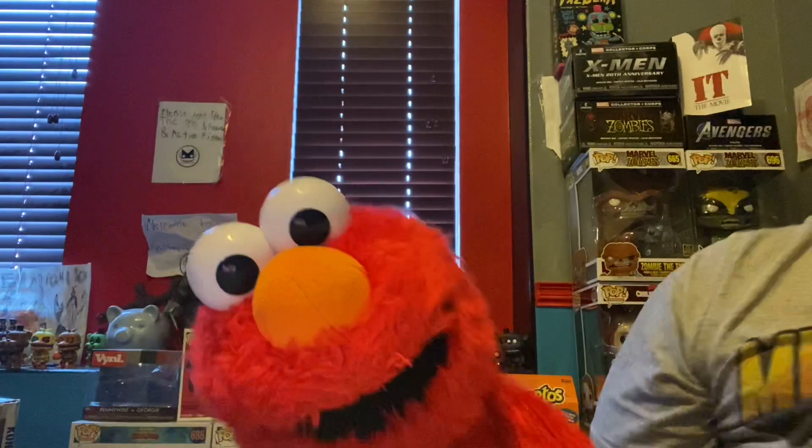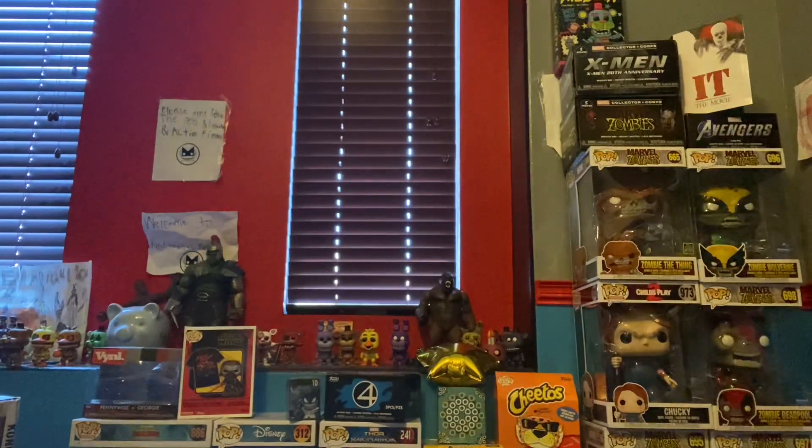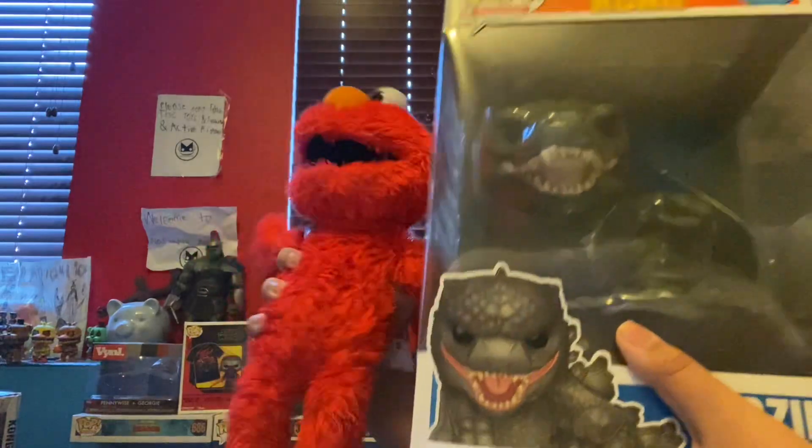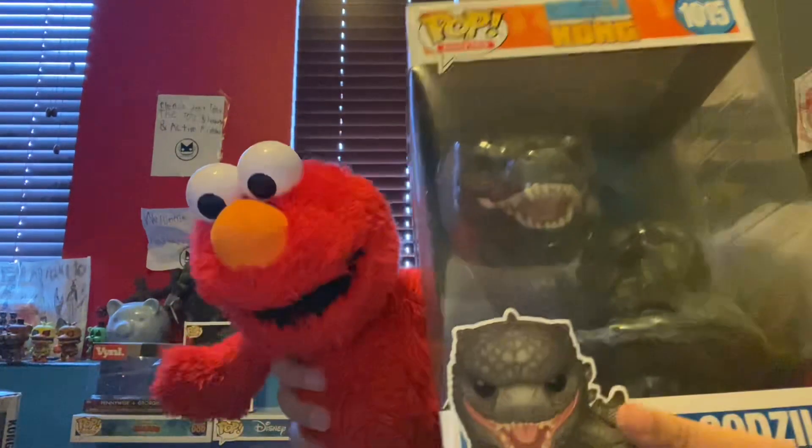And it is a 10-inch Godzilla Funko Pop. He looks super cool guys. I just got the 10-inch Godzilla and it looks super cool.